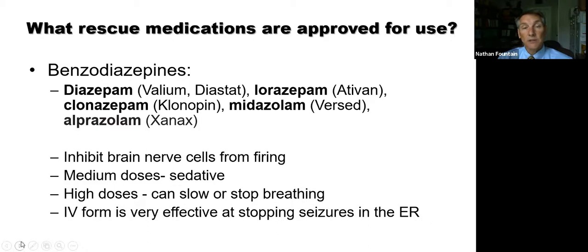Alprazolam, commonly known as Xanax, has not been commonly used as a rescue or abortive therapy for seizures — partly because it's very short-acting and we're just not familiar with it in that context. But the reason I'm talking about it is because a different form — an inhaled form — is in development as a rescue therapy. The common thing all these drugs do is inhibit brain nerve cells from firing by working on the GABA system. If a seizure is too much neuron firing, shutting that down stops the seizure.